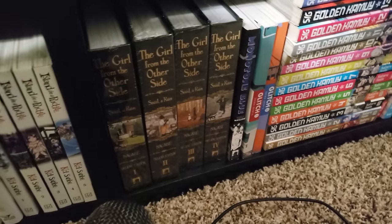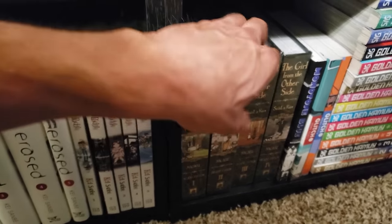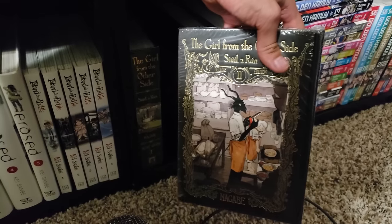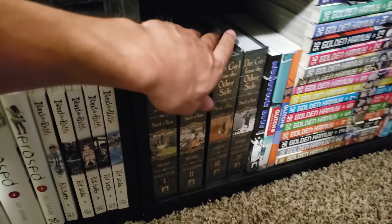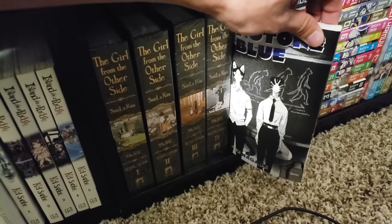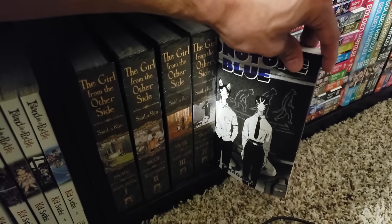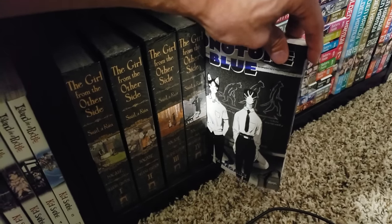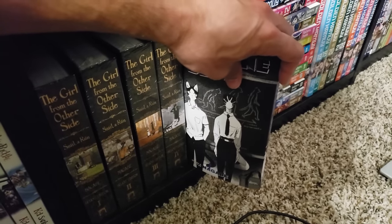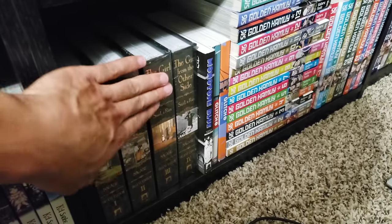Moving on down, we have The Girl from the Other Side in the four hardcovers, so that compiles the twelve volumes. These are probably the nicest hardcovers in my collection — absolutely beautiful. A seinen series that is beloved by many with really beautiful messaging. I cannot wait to dive into this one. Next up from the same creator, we have Monotone Blue — a one-shot BL series set in an anthropomorphic animal world. This is really, really good. I thoroughly enjoyed it — it was really interesting, especially with the character designs. It kind of gave me a glimpse of what's to come from Girl from the Other Side.